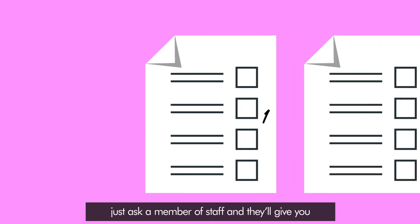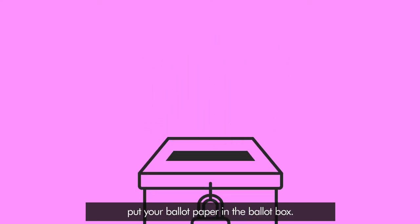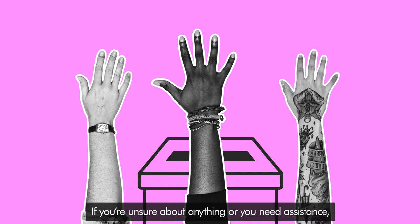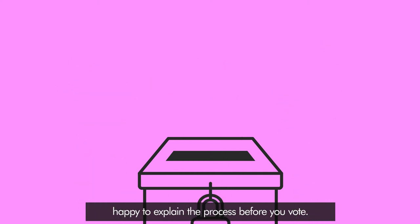Don't worry if you make a mistake — just ask a member of staff and they'll give you a new ballot paper. When you've completed your choices, put your ballot paper in the ballot box. If you're unsure about anything or you need assistance, just ask a member of staff and they will be happy to explain the process before you vote.